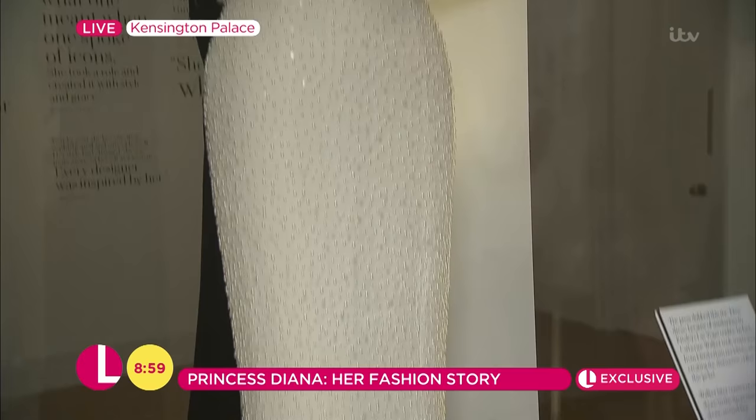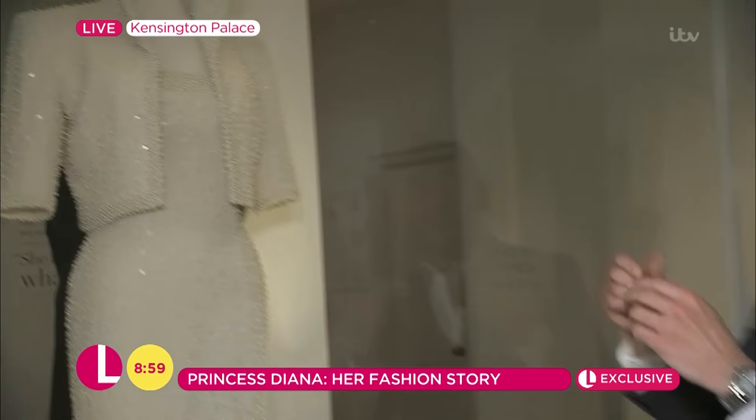She knew how powerful it was. Talking of powerful dressing, this dress — dubbed the Elvis dress — got that nickname because of Presley's Las Vegas jumpsuit. Designed by Catherine Walker, it has 20,000 pearls on it, and the weight is incredible.